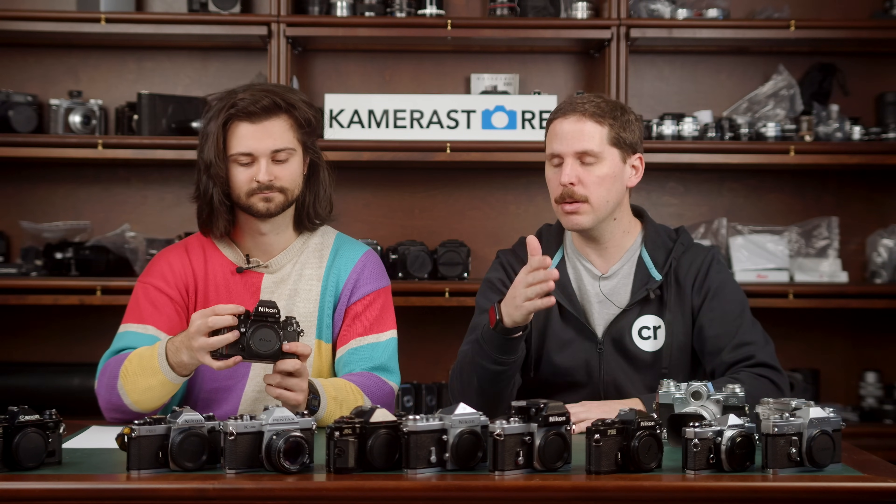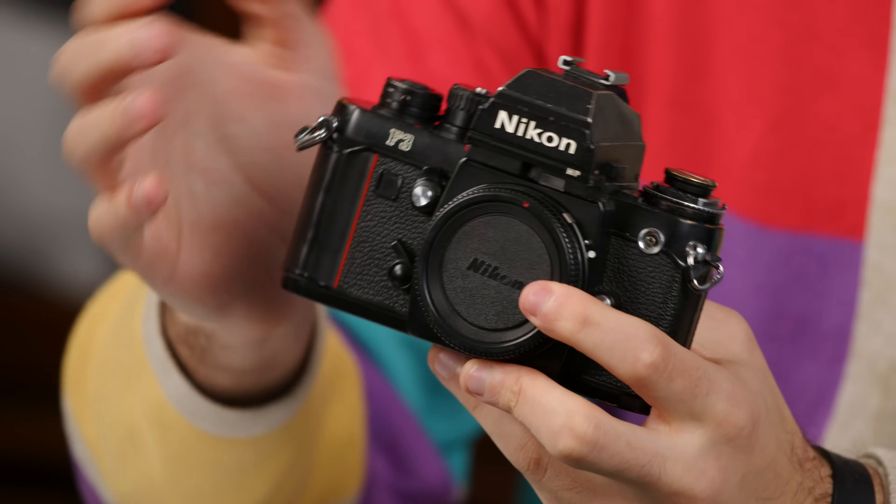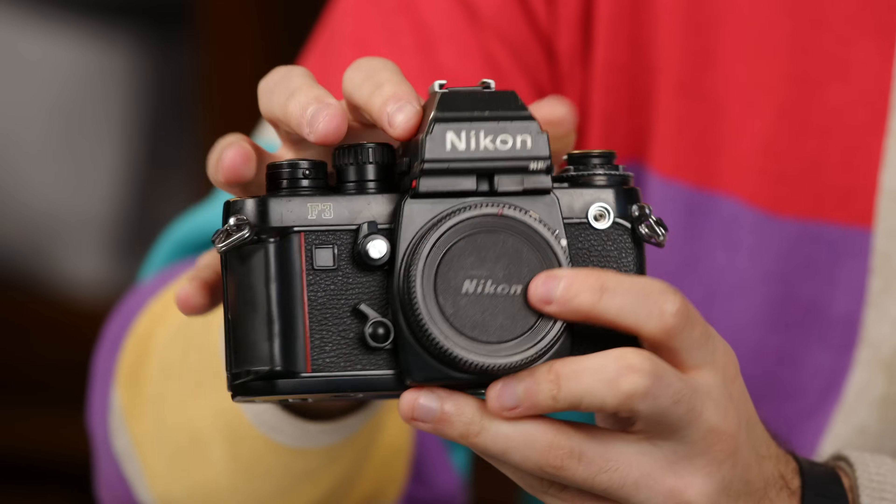The F3 is top of the professional line — you had the F, F2, F3, F4, F5, F6 — the F3 is just the beast. Nikon glass is also very undervalued because the digital market doesn't really love Nikon anymore. We don't have any Canon F1s on the list. The relationship between these two cameras — the F3 and the FM2 — is pretty interesting, so let's move on to the next one.